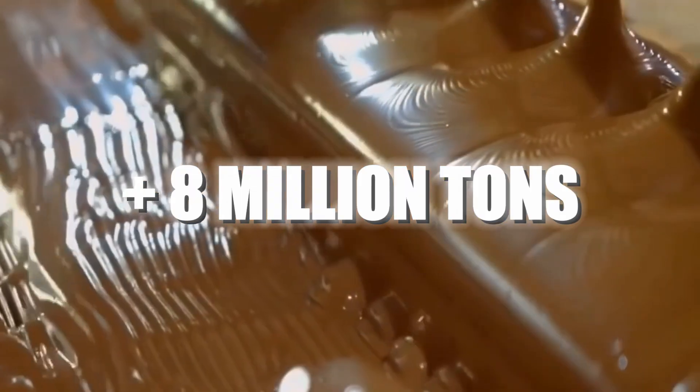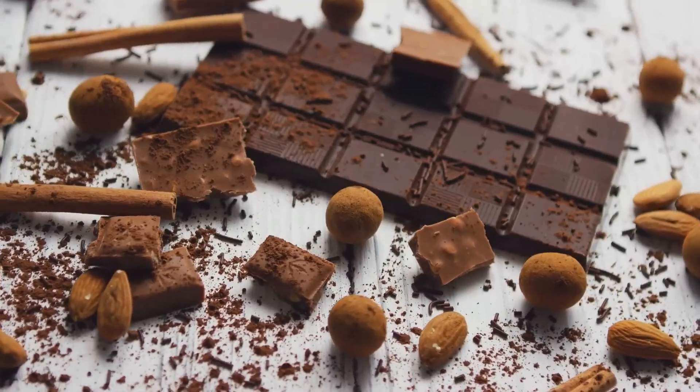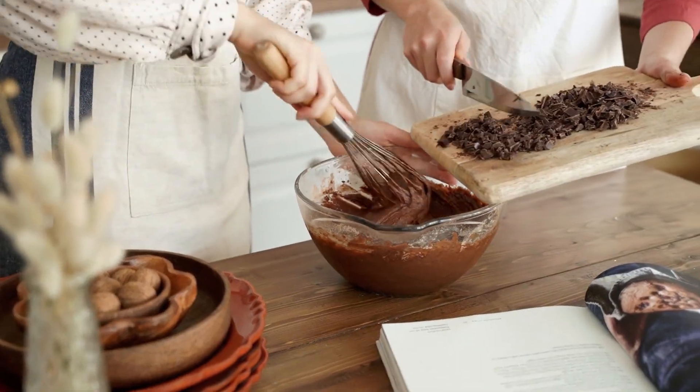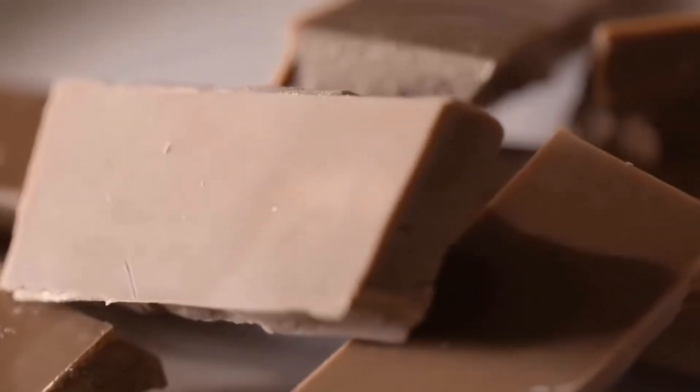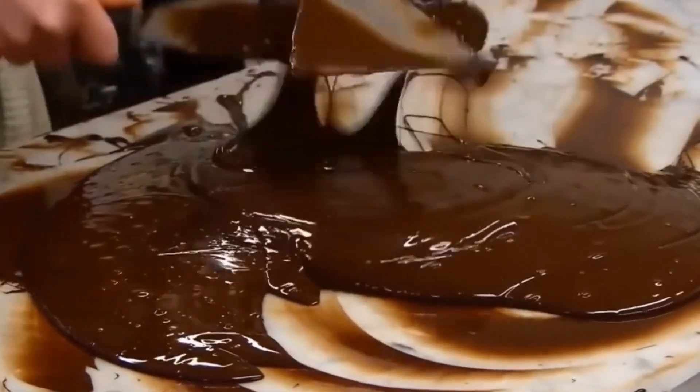More than 8 million tons of chocolate are consumed worldwide every year. Whether in the form of bars, bonbons, or even liquid, chocolate is one of the most desired products on the planet. But have you ever wondered how it's actually produced? What makes it so addictive and irresistible to millions of people?